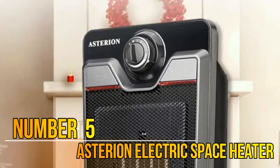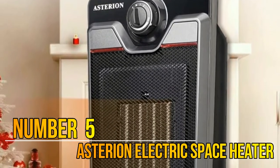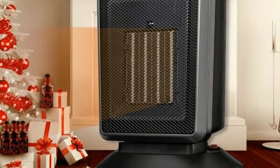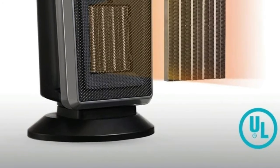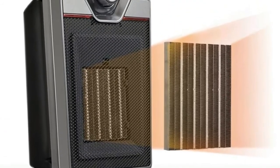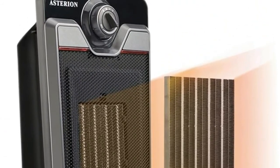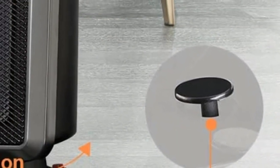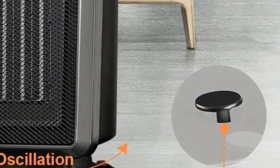Number 5: Asterion. This portable indoor space heater is equipped with three settings — low, high, and fan — for flexible adjustment. Rotate the thermostat knob to the max direction to run; rotate it to the min direction and the space heater will stop working. Get fast heating with this personal ceramic heater, solving your cold issue in chilly winter.